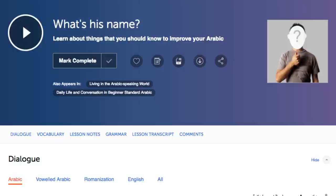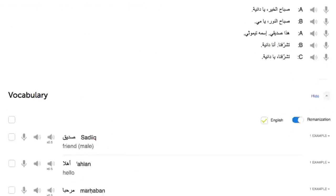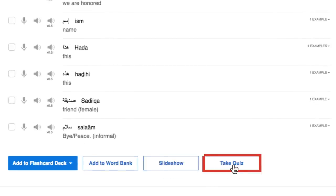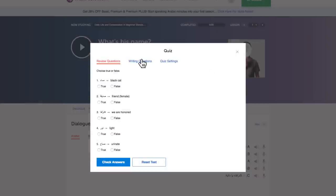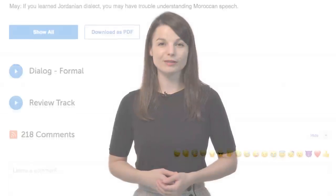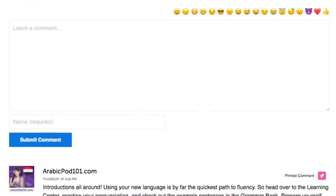Number two: take the writing quizzes. With every lesson, you get review quizzes to help you master what you've learned. Scroll down to the vocabulary section, click on 'take quiz,' and then click on 'writing questions.' Number three: leave a comment on the lesson. After you're done with the lesson, use what you've learned — whether a new word or a grammar point — leave a comment in the comment section, and our teachers will review it and give you feedback.